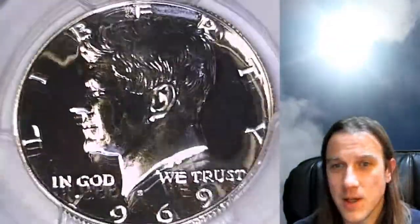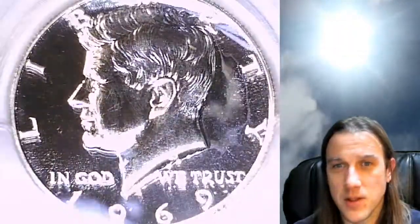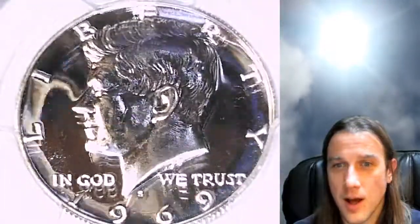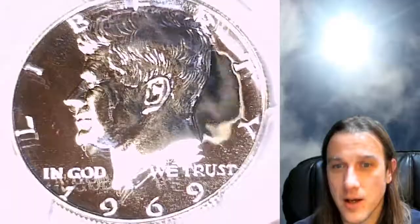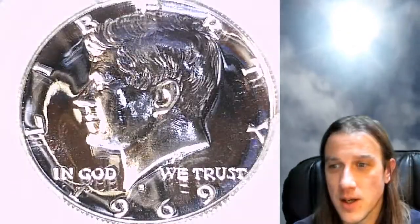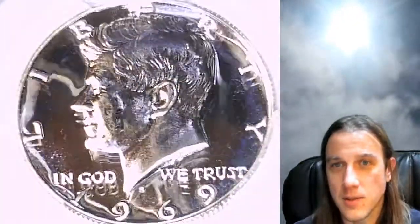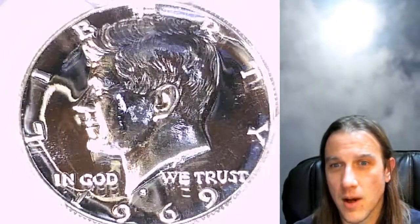I think this may be the first Proof Kennedy that I have. I've got a couple of business strike ones because I just started collecting half dollars. I think I have some Proof Franklins but they're not nearly this bright. Those ones were from the Philadelphia Mint while these ones are from the San Francisco Mint, and I think they had slightly different proof methods — at least that's my experience from looking at different early Memorial Proof coins.